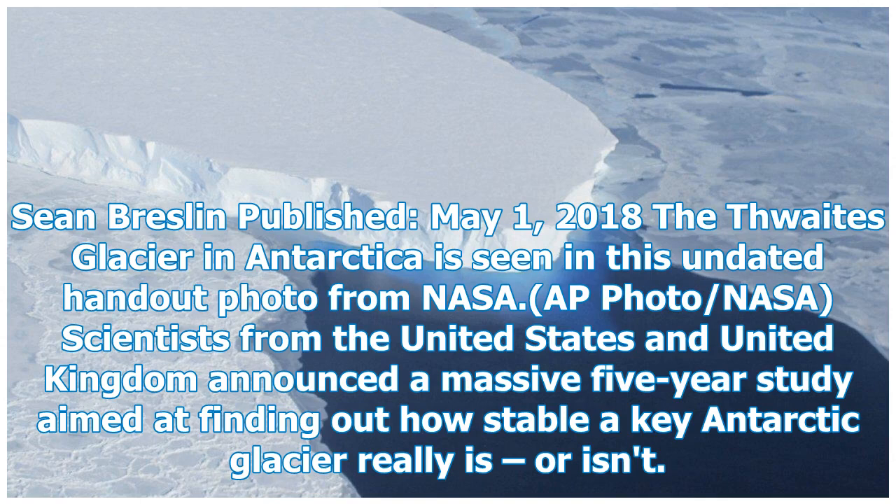Sean Breslin published May 1, 2018. The Thwaites Glacier in Antarctica is seen in this undated handout photo from NASA. Scientists from the United States and United Kingdom announced a massive five-year study aimed at finding out how stable a key Antarctic glacier really is, or isn't.